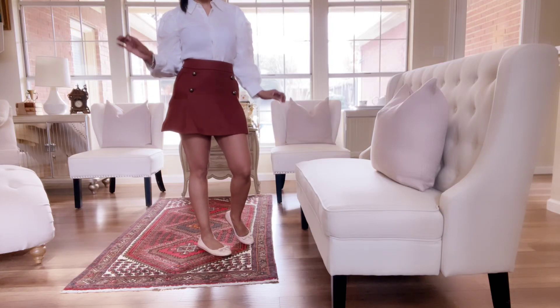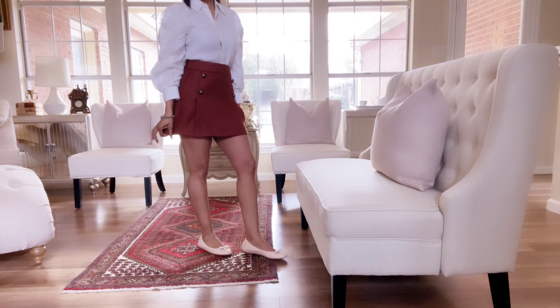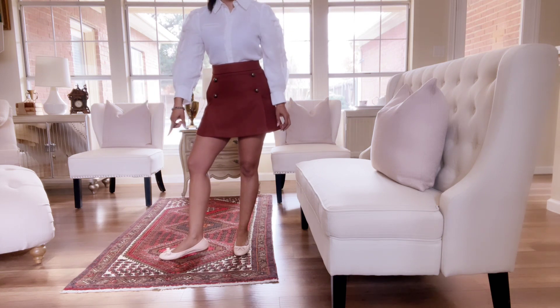Hi everyone and welcome back. Showing you all what I am wearing today. This is actually my birthday outfit. Nothing special about it because all of it is old. First we're going to start with these shoes.